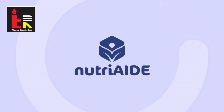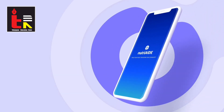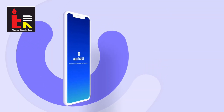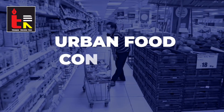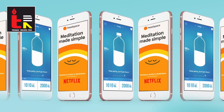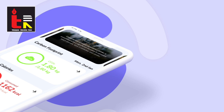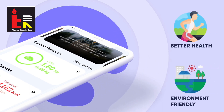Welcome to NutriAid, the state-of-the-art mobile application that harnesses cutting-edge technology to triangulate crucial psychological, geographical and nutritional data of urban food consumers. NutriAid is not just another app for health and nutrition, but a digital tool for people to mind and improve their diets towards better health and increased environmental sustainability.